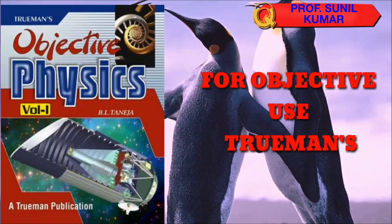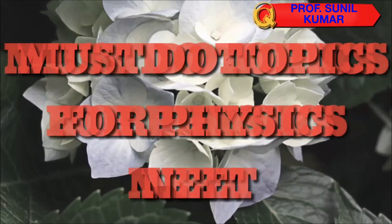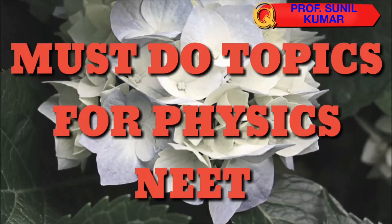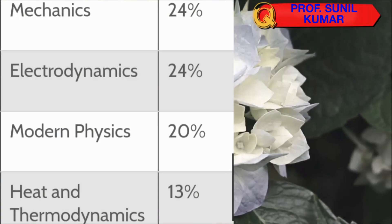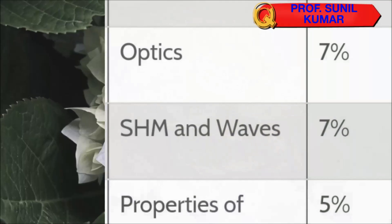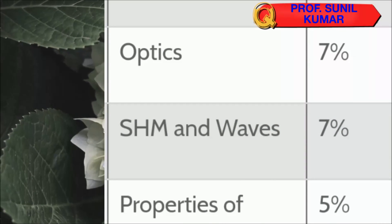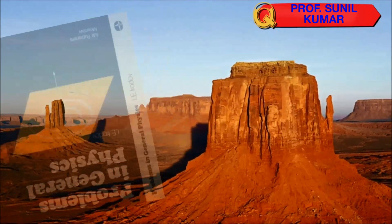There are some most important topics for the NEET exam — must-do topics for physics NEET — like mechanics, electrodynamics, modern physics, heat and thermodynamics. Other very important topics include optics, SHM and waves, and properties of fluids. These topics have more weightage in the NEET exam.